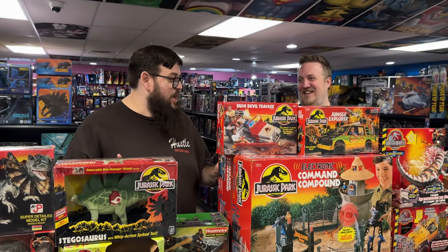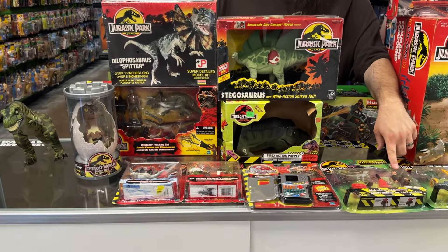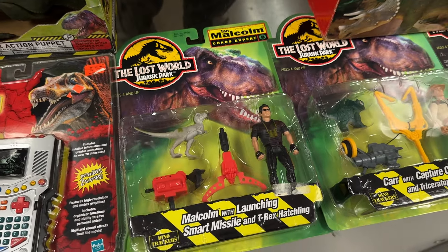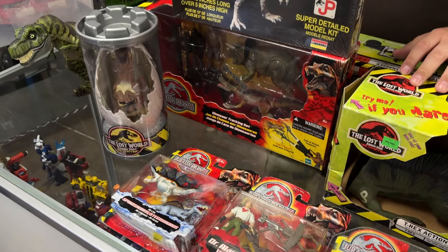There were action figures for literally everybody in the line, including our own Scott Tucker — Ian Malcolm here with his own figure. Lots of cast of characters. The head sculpts didn't look great back then, but you still had a lot of fun. You bought it for the dinosaurs — definitely for the dinosaurs.